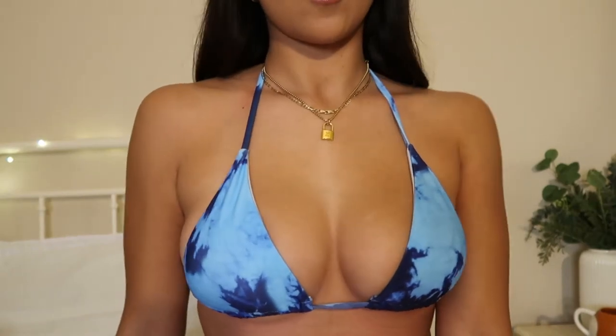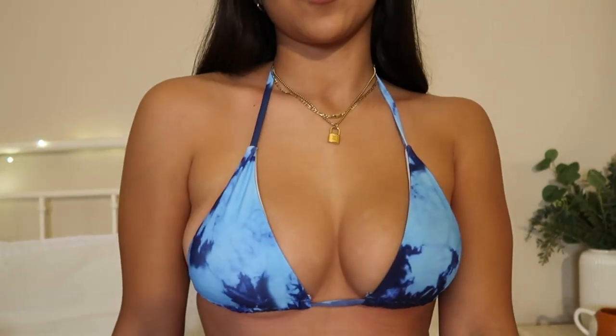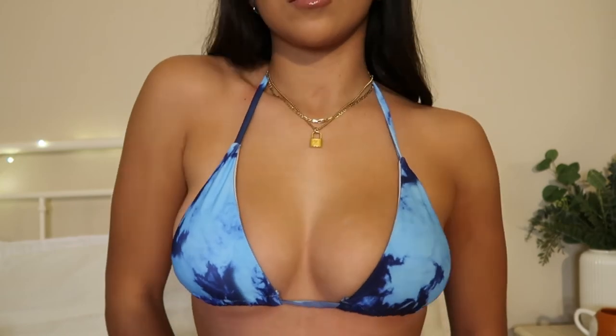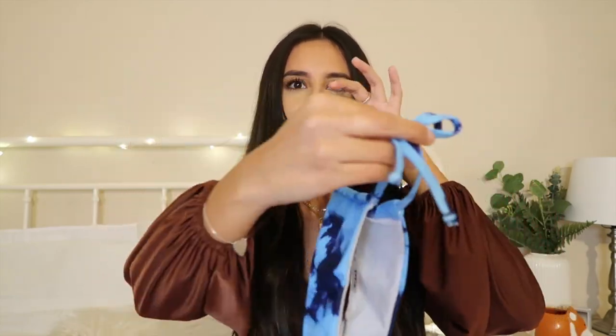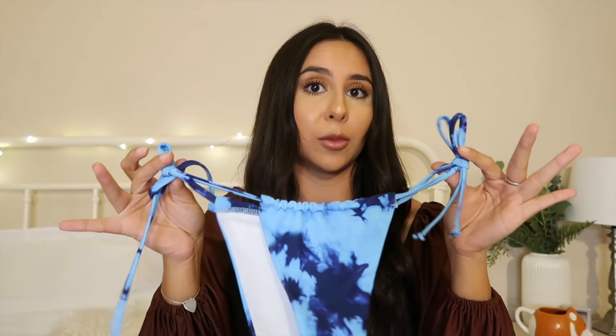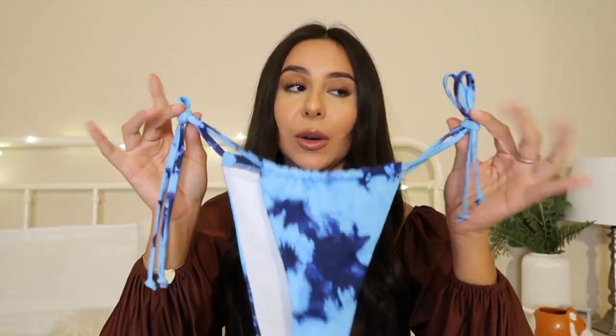The last bikini I got is this blue tie-dye one, also super cute — it's similar to the solid pink one in style and the way it ties. The bottoms are a bit different though; they're the scrunchy style that's super in right now and they are definitely the smallest ones out of all three. I'm not totally sure how I feel about them, but the style is really cute and it's high-waisted. I got all three swimsuits in a size medium just to be safe.